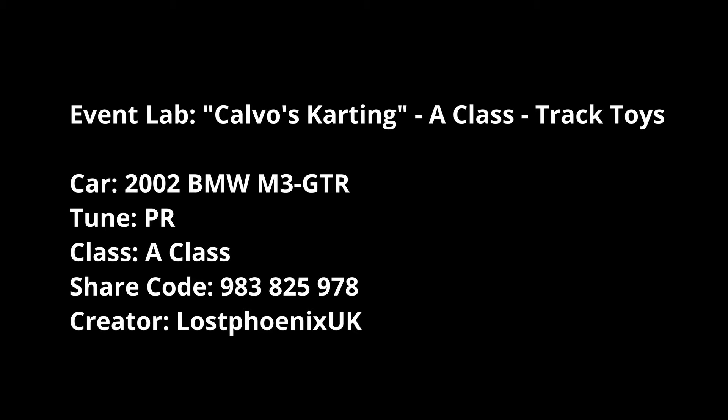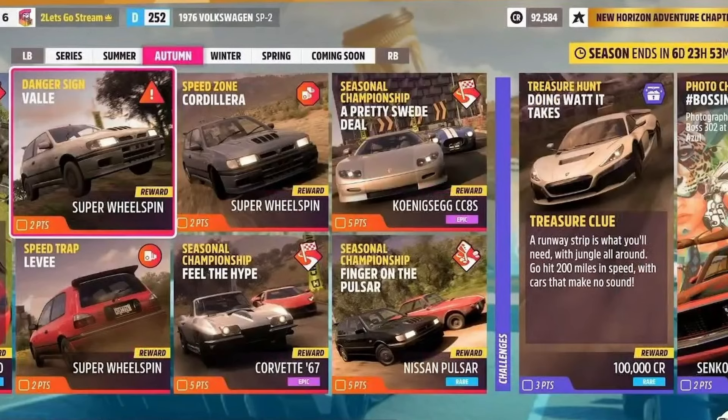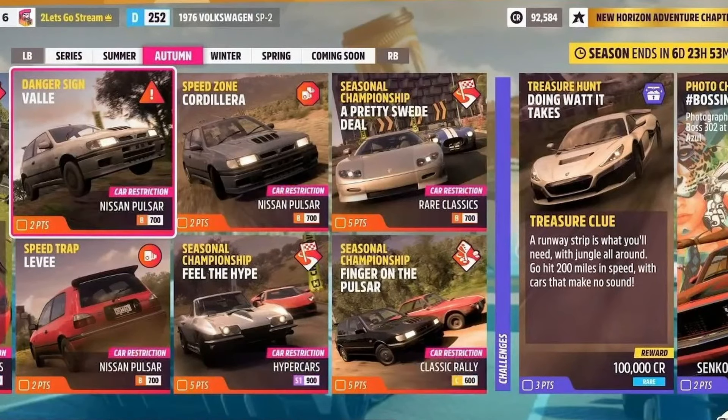For Modern Rally and Rally Monsters in A-class, I'm going for the Hooligan Ford Escort Cosworth V2 - that's a Rally Monster and a really fun car. You get PR stance, Veil, Levy, and Corderella super wheel spins for that one. You've also got to use a B-class Nissan Pulsar, which is a bit different but a nice little car.